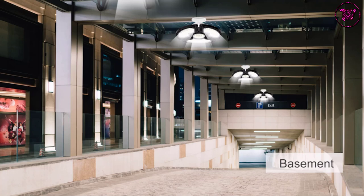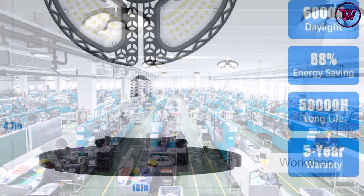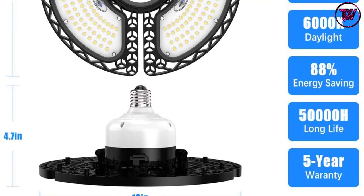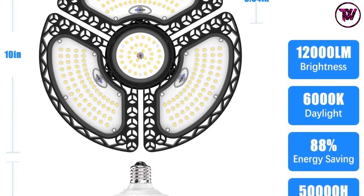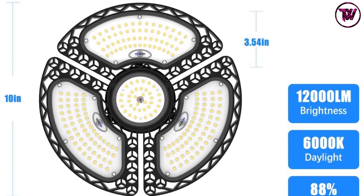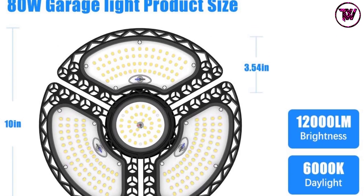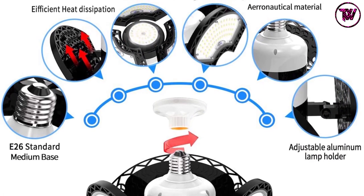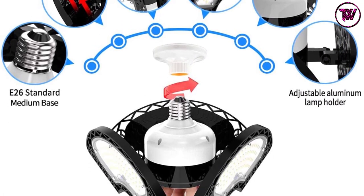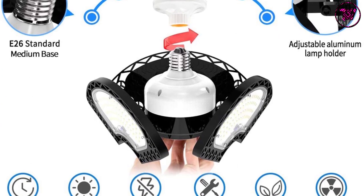The light can cover a wider area, so you can use it in the garage, workshop, warehouse, display area, etc. It features premium aluminum material, which resists excessive heat and does not rust. Its cooling system prevents overheating, and as a result the lifespan is increased to 50,000 hours.